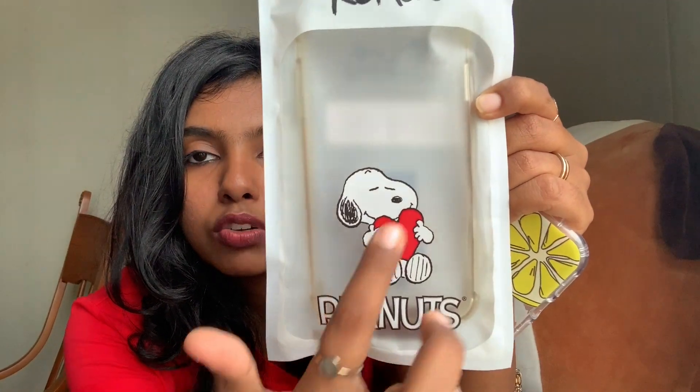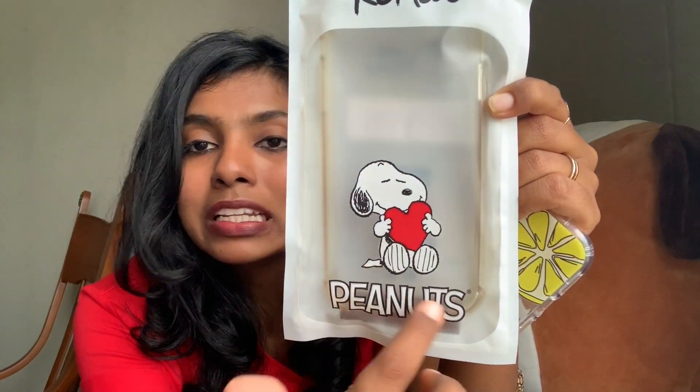The next thing I picked up from the same Romwe Snoopy collection is this beautiful phone case. It's a gorgeous red color with a Snoopy print with a heart on it — a very beautiful case. It snugly fits my phone and I just love it so much. I got this for 180 rupees in Indian value. It's very slim, gives decent protection, and I basically got it for the color and the way it looks.